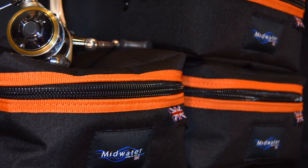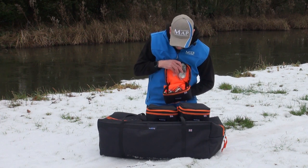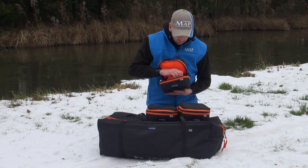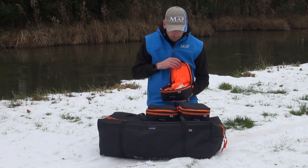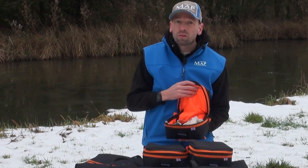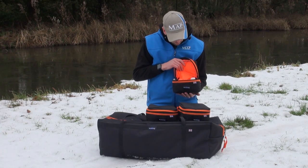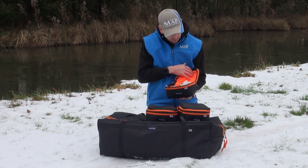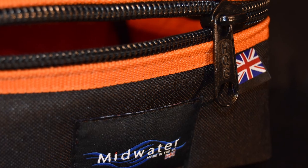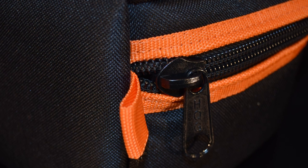Starting with the reel cases — I've got some spare spools inside and there's more than enough space for a couple of reels, which is absolutely fantastic. If you only use small reels — if you're a match angler or a river angler — you could probably get three in there. They're perfectly well lined, really well made, the stitching and the zips are heavy duty. Just fantastically well made bits of luggage.